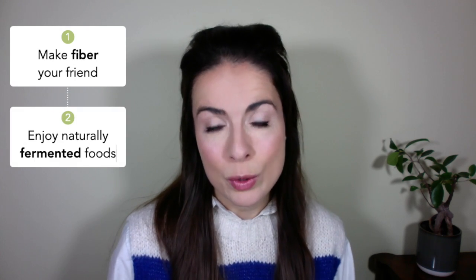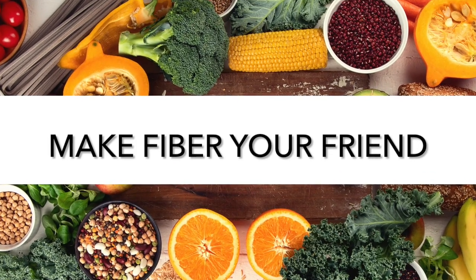We have three simple, easy tips to help you optimize your gut microbes and positively influence the gut skin axis. These are: make fiber your friend, enjoy naturally fermented foods, and give your gut a break. You might think you've heard some of these before, but as we go through them I'm going to give you robust examples of how they are specifically beneficial for your skin.